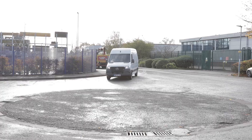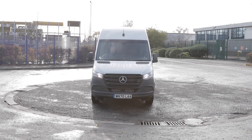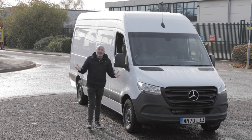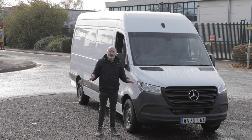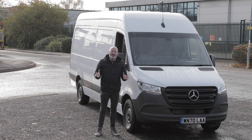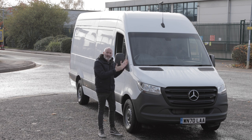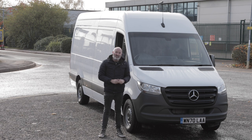In conclusion, whoever said you can't have luxury and a touch of class in a commercial vehicle has been proved completely wrong by the Mercedes-Benz Sprinter. All of that experience Mercedes has built up making luxury passenger vehicles has been translated and poured into this commercial vehicle. If that's what you're looking for in your next van, then this is the one for you.